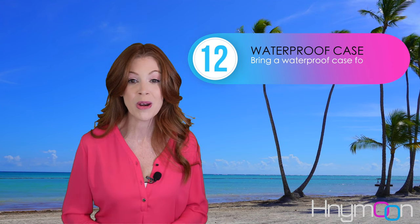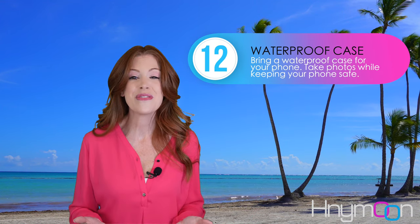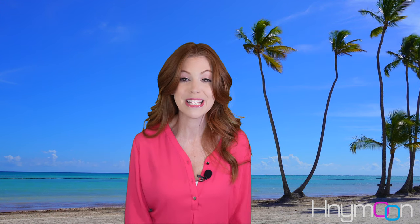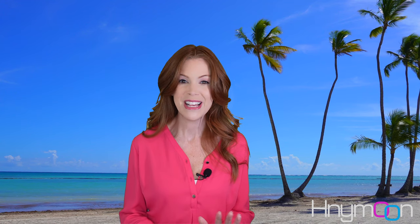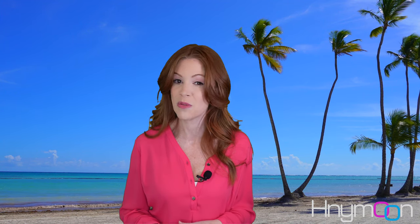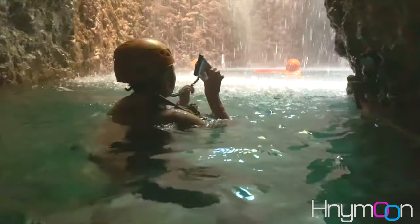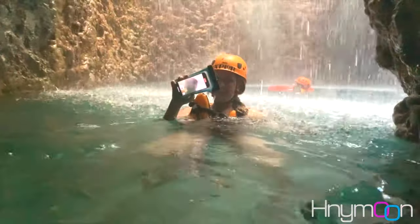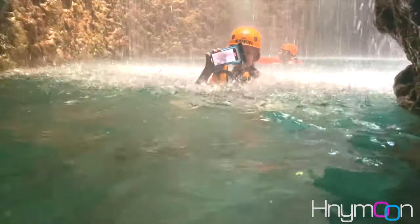Next, bring a waterproof case for your phone. If there's one travel tip you'll regret not following upon arrival to sunny Jamaica, it's this one. There are so many opportunities in Jamaica to visit water parks, beaches, and waterfalls that it just makes sense to keep your phone safe in a waterproof case. That way, you'll still be able to take photos and use your phone without getting it damaged.